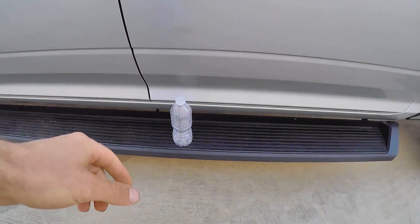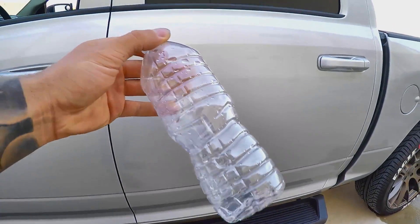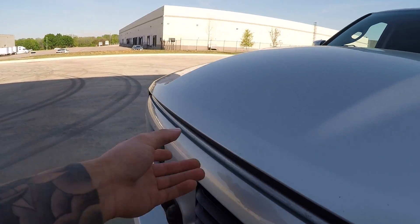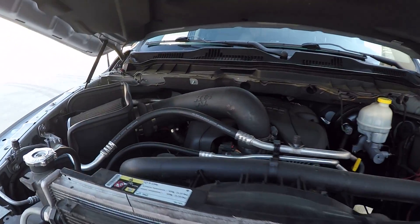I'm curious whether this thing is going to be completely full or barely have anything in it — we're going to find out right now. I was at the end of my oil change interval, which could affect the results slightly, because oil at the end of its life tends to do some funny things as far as the catch can is concerned. I have a clear bottle we're going to drain it into so we can see exactly what we've got.